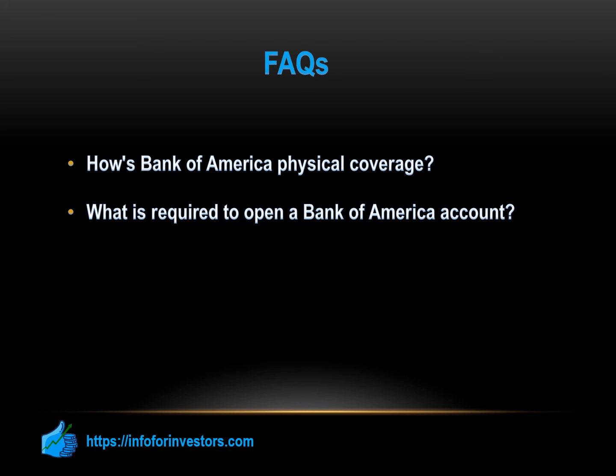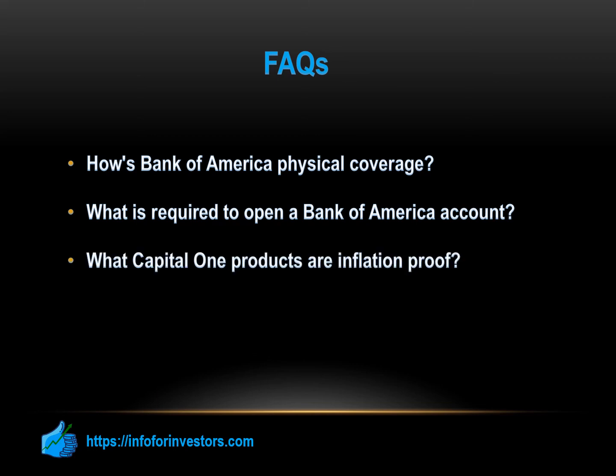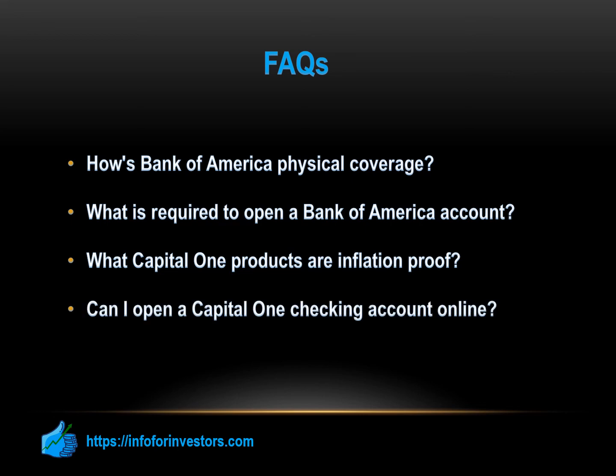What Capital One products are inflation-proof? Capital One does not tend to have a lot of products that are inflation-proof. While the savings accounts do have a fixed rate, this would not benefit you if the rate of inflation increases, as your savings balance would be worth less in real terms. However, Capital One does have fixed-rate auto loans, which could benefit you if inflation rates increase throughout the duration of your loan term. You can purchase a vehicle or refinance your existing vehicle loan with a fixed rate for up to six years, meaning your monthly payment will remain the same for the entire loan period. Can I open a Capital One checking account online? Yes. The Capital One 360 checking account is an online account. Capital One states that most accounts can be opened online and generally the process takes less than five minutes.